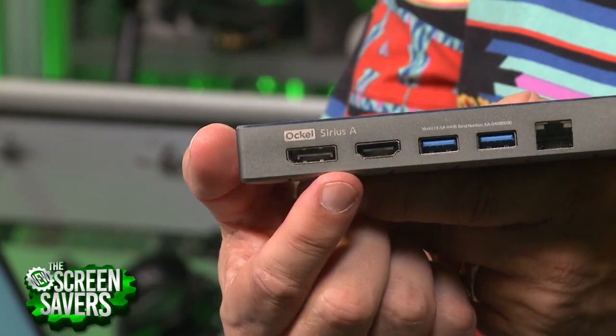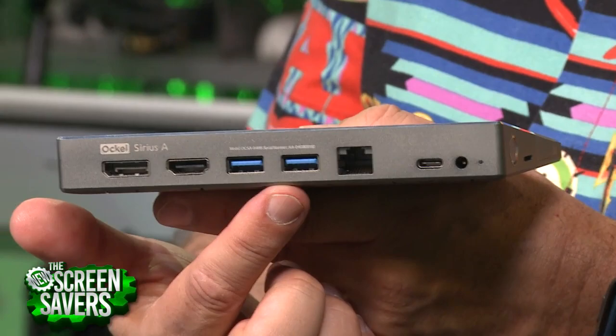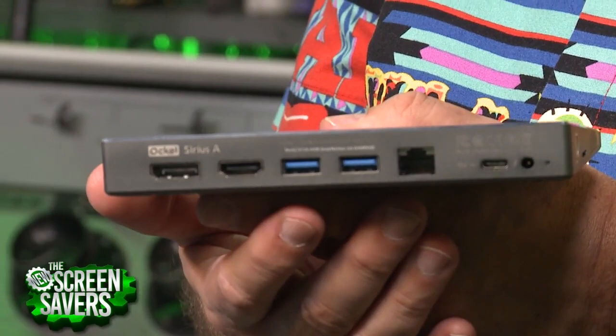It also has a full-size DisplayPort, which is interesting. The secondary use is as a desktop PC — it's got two USB 3.1 Type-A ports, so you could have a mouse, a keyboard, a monitor, and this would be your desktop computer that you could then just take with you. This is gigabit Ethernet, so it's very fast. It does have a headphone jack, dual-band AC, and Bluetooth 4.2.